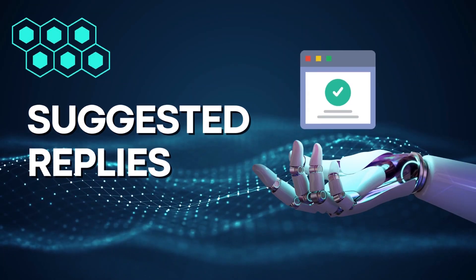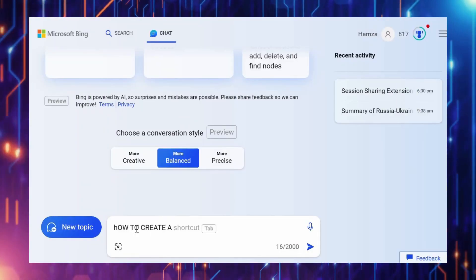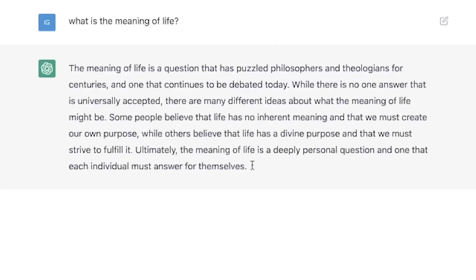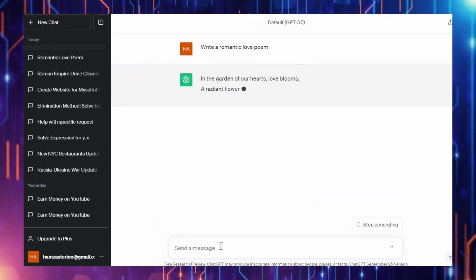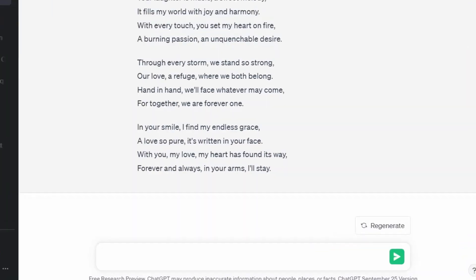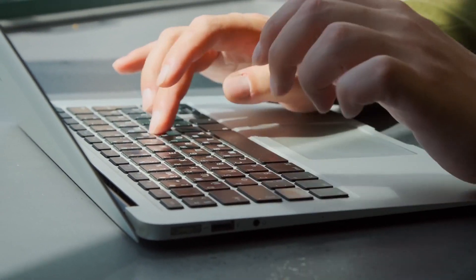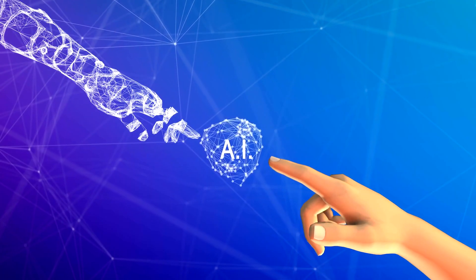Number 6: Suggested Replies. This feature takes your chats to the next level by offering dynamic and relevant response options based on your previous messages. Let's say you ask ChatGPT for a love poem — it won't just stop at delivering a beautiful poem. It might provide options like rephrasing the poem, offering constructive criticism, or simply requesting another one. These suggested replies are for keeping your conversation engaging and interactive. You can change the tone of your conversation, introduce surprises, or even test ChatGPT's logic with challenging replies. It's like having a real conversation with AI.